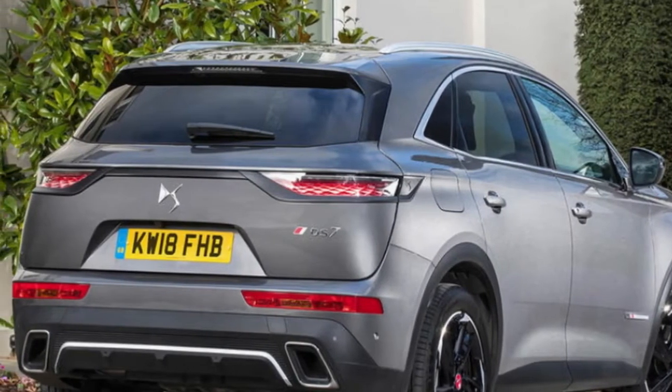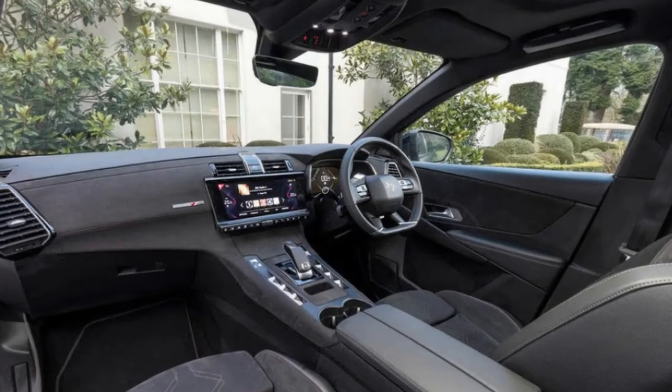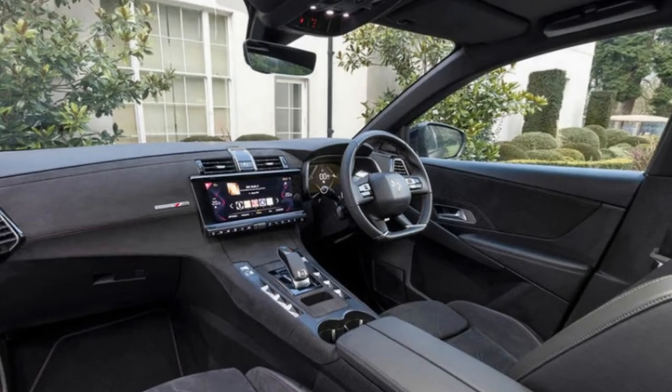Is it handsome? In the square-jawed fashion, perhaps, but it relies heavily on jewelry in the form of three-dimensional LED lights and plenty of chrome, or gloss black if you go for mid-ranking performance line trim.